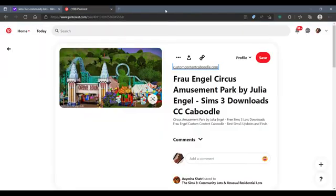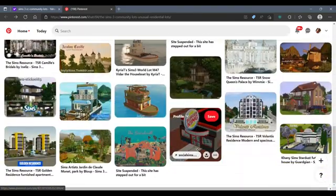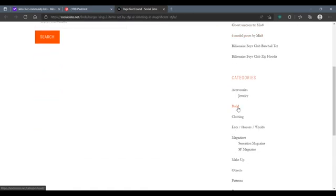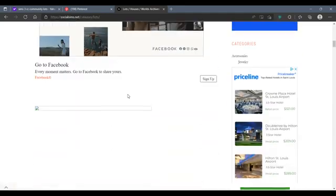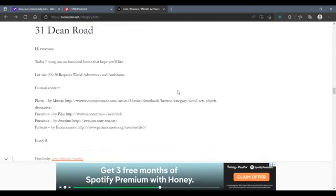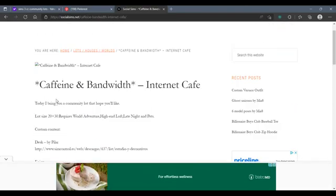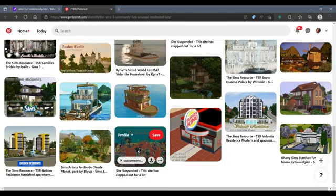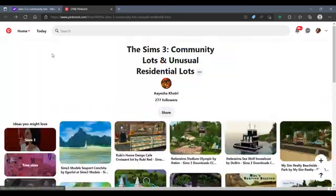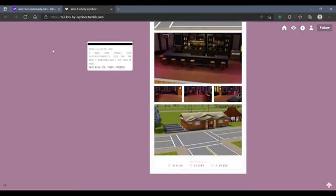The CC Caboodle person — I think that's how you say it — they're no longer doing custom content. They cut their website off. They were coming up all over Google and Pinterest and I was so mad because they had some really nice-looking custom content community lots. I was trying to find alternatives but the pictures weren't loading, so I was just like, forget it. It just messed me up because that Caboodle person had so many good community lots.